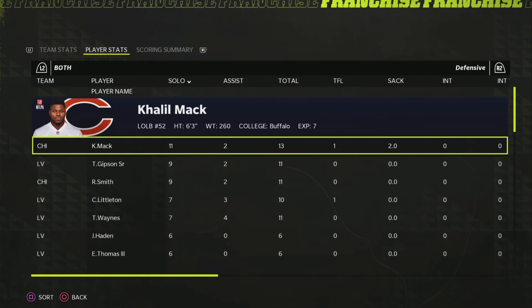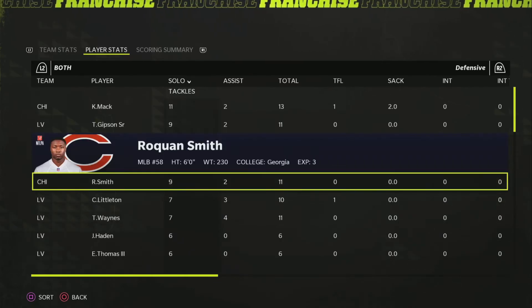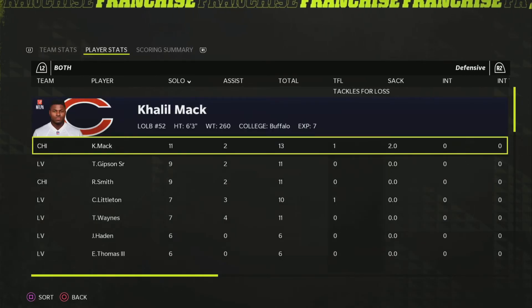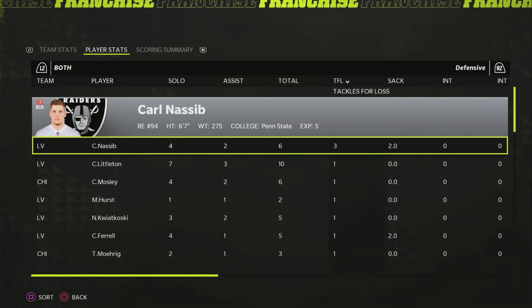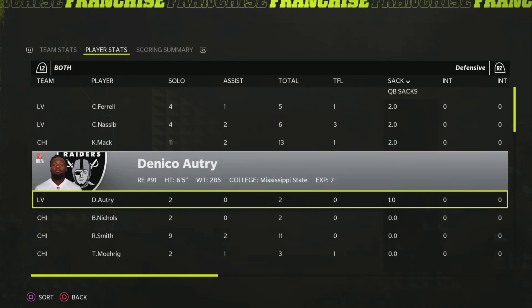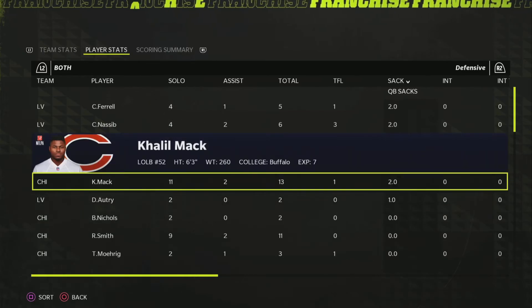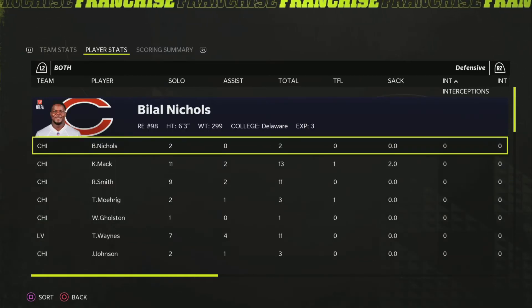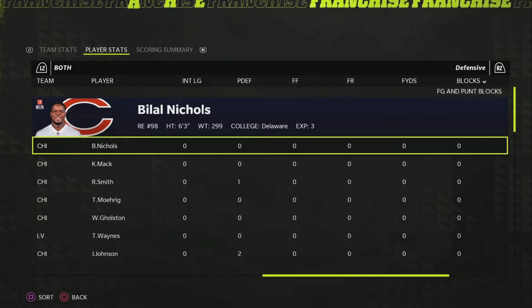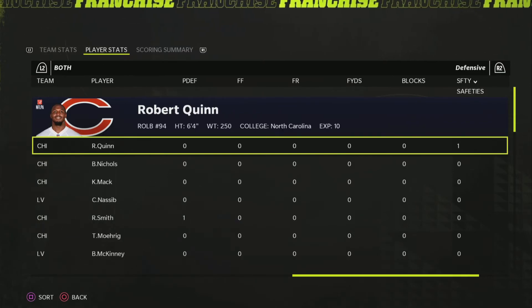Khalil Mack had 13 tackles, a tackle for loss, and two sacks — great game for him. Sean Gibson, Ruquan, Corey Littleton, and Trey Waynes all having over 10 tackles — a bunch of offensive plays in this one. Carl Nassif had three tackles for loss and two sacks — awesome game for sure. Farrell also got two sacks with a tackle for loss. Danico Autry also provided sacks for the Raiders. The pass rush really got after things. Khalil Mack likely got the safety. Jaylon Johnson and Ruquan Smith got pass deflections. The safety was actually by Robert Quinn, maybe on a tackle for loss.